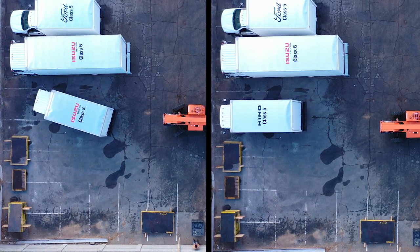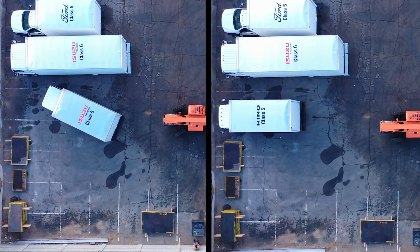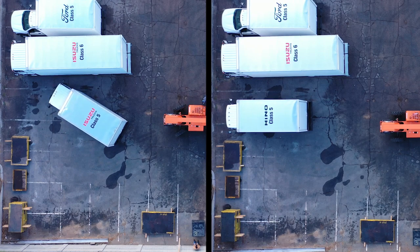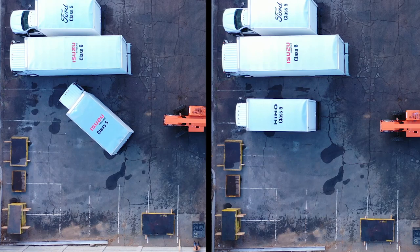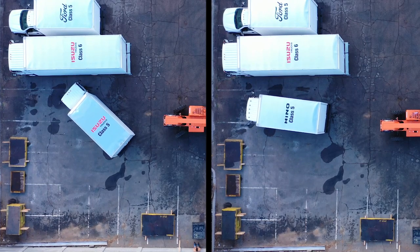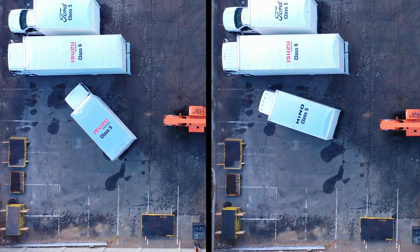Roger Johnson with the Isuzu competitive test in Phoenix. One of the things we looked at for all the vehicles is how well they can be maneuvered in tight, constrained, restricted environments.